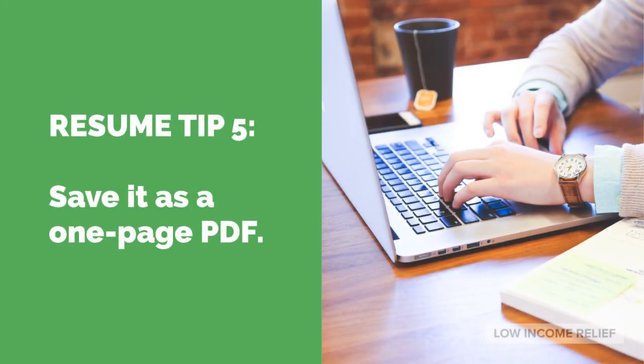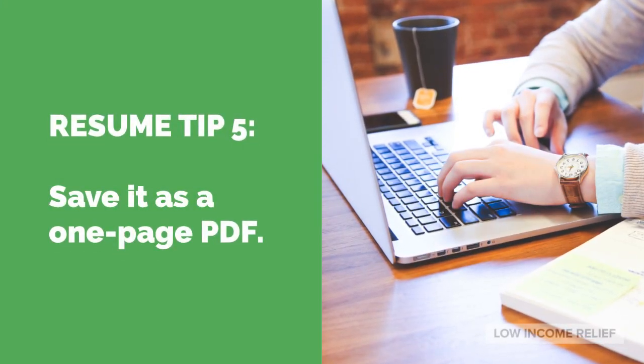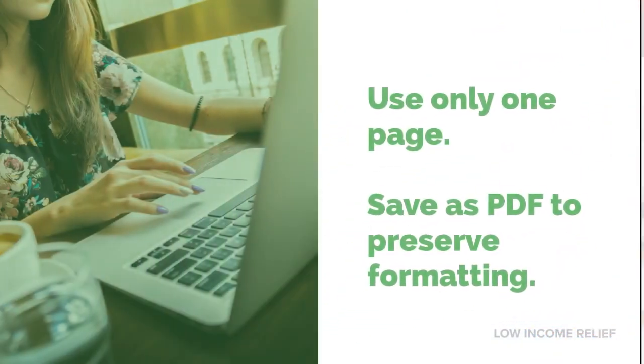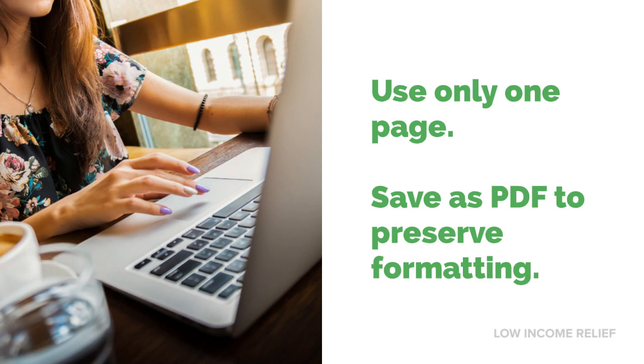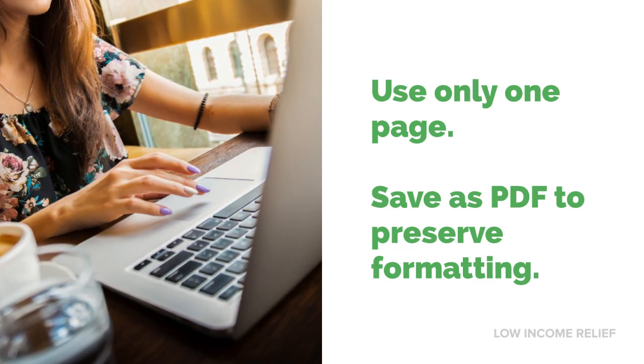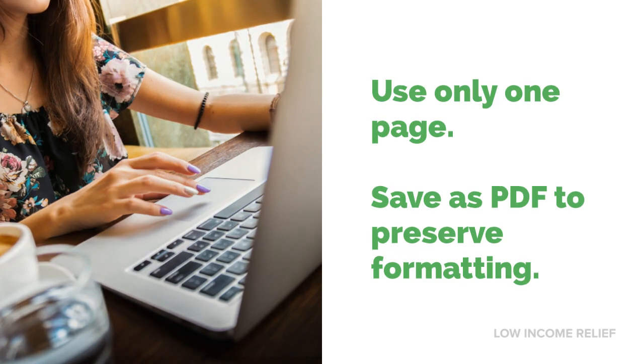Tip five: always save your resume as a PDF. Even a perfectly formatted resume can look atrocious if it's opened in the wrong program. You can make sure your resume always looks sharp by saving it as a PDF. And remember, your resume should use only one page.